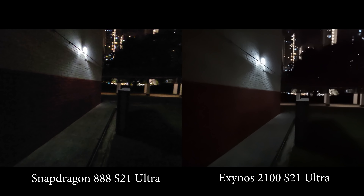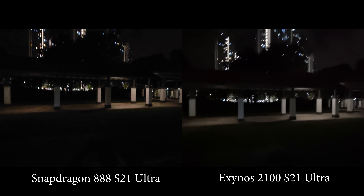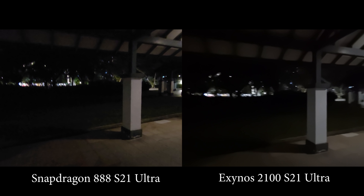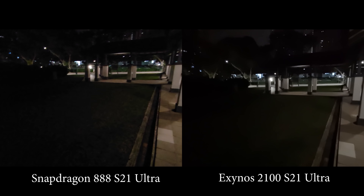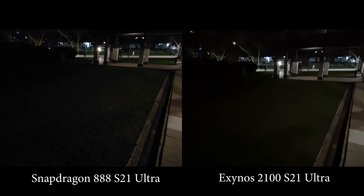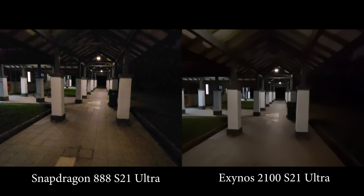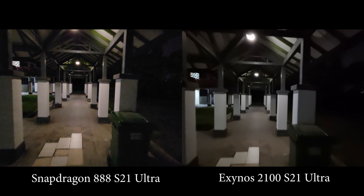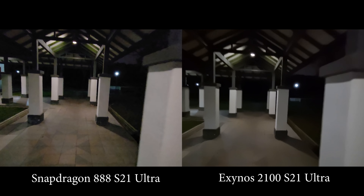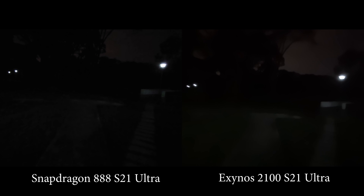On the ultra-wide lens, honestly I don't see much difference — both are super, super dark with nothing much to see. Moving to slightly brighter areas, they are both performing about the same, though if you look at the grass, the Snapdragon still has more detail. So even on the ultra-wide angle lens the Snapdragon is still better.